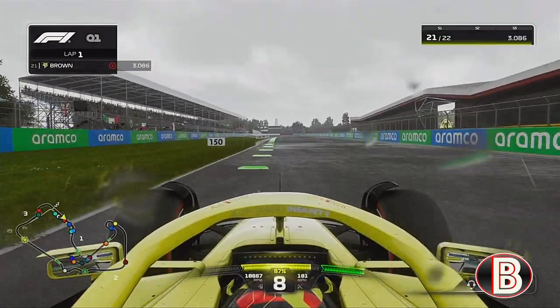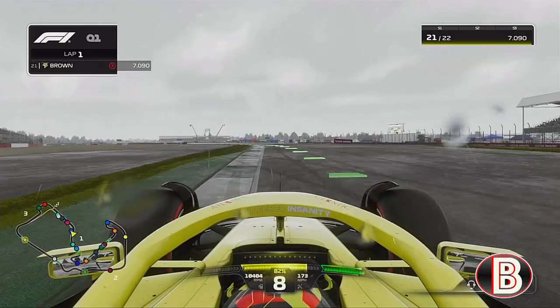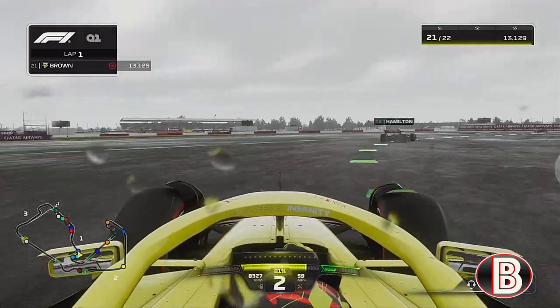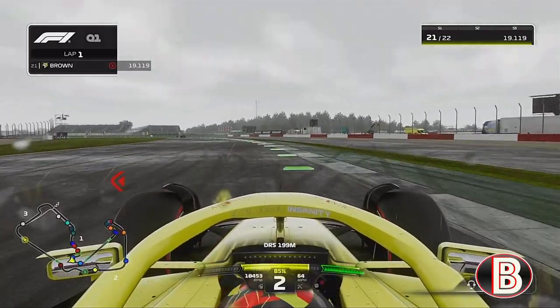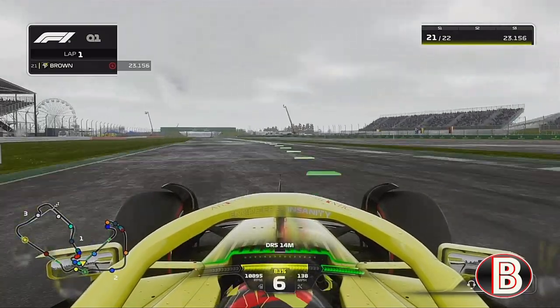But luckily, that got sorted out. The rain is meant to stop and the track is pretty wet, but we're still out there on dry tyres — very, very tricky conditions — and it could all come down to one mega lap. Lewis Hamilton does a good thing and gets out of our way early on.